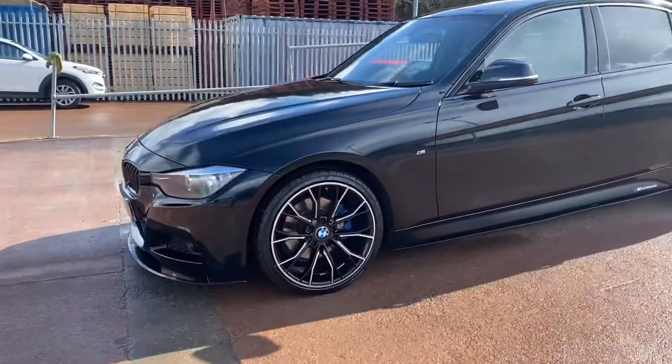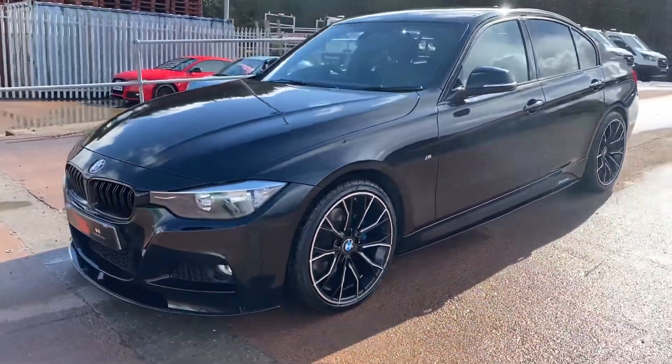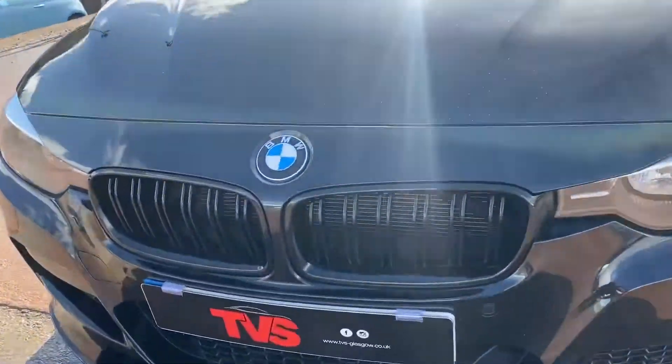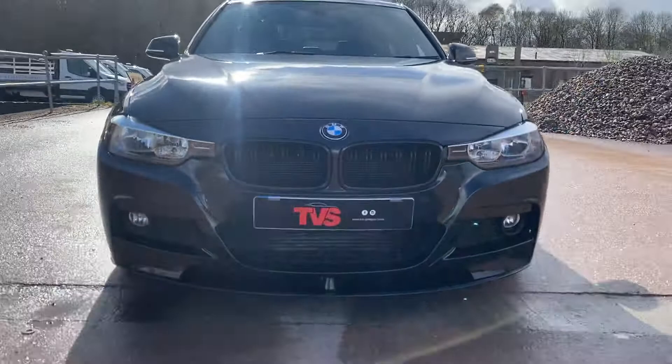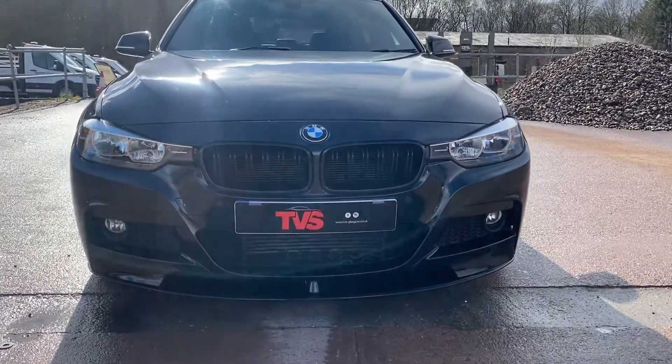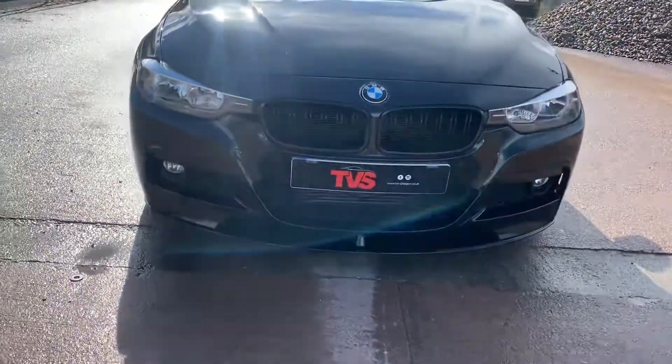Around the front, it does have the black M-Performance kidney grills, as you'll see there. The lower black M-Performance splitter makes for a very mean and angry profile from the front.